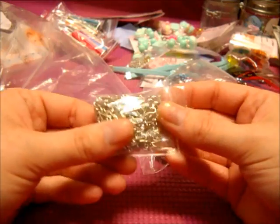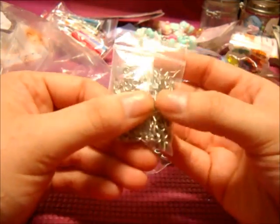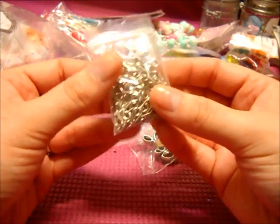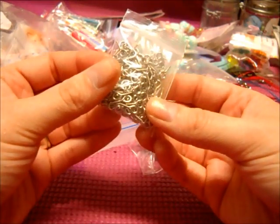She got me tiny eye screws because I don't have any. There are two different sizes — the tinier ones and the larger ones. I cannot wait to use these for my charms. Thank you so much.